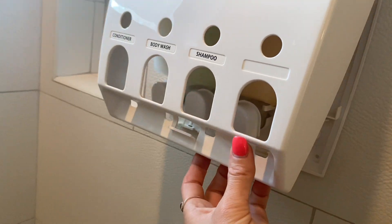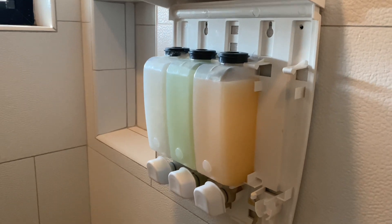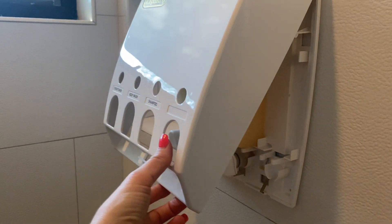Let me show you really quick how easy it is to fill up. All you've got to do is pull the plastic part forward here, and then you can go ahead and unscrew the top of the bottles and fill it with body wash, shampoo, or conditioner. When you're done, all you've got to do is close it back up and you're ready to dispense.